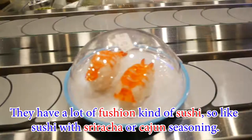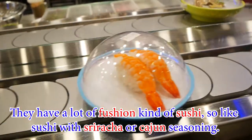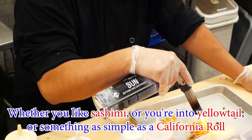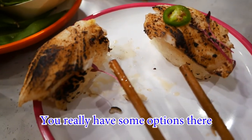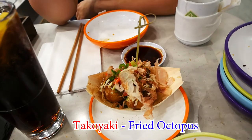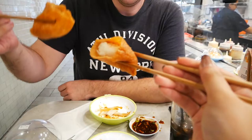I think it was super yummy. They have a lot of fusion kind of sushi, like sushi with sriracha or with Cajun seasoning. That was really yummy. Whether you like sashimi or you're into yellowtail or even something as simple as a California roll, you really have some options there. One of the really cool things we tried was Takoyaki, which is basically fried octopus. It's kind of like wrapped in a zeppole or some fried dough — it looked like a munchkin donut. So imagine an octopus donut, and that's basically what it was.